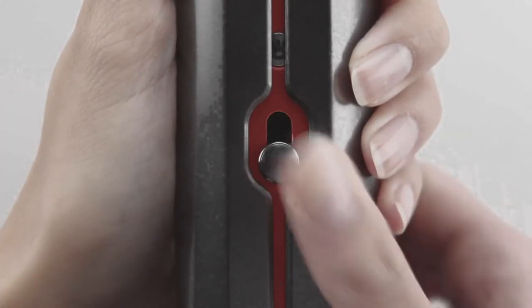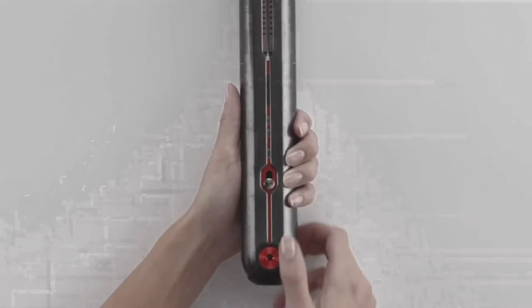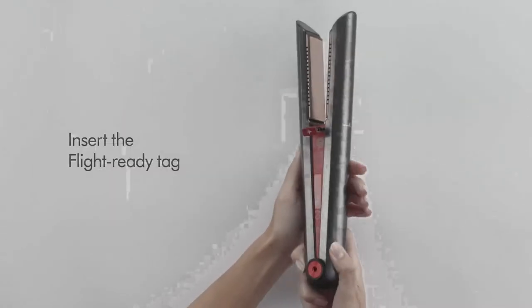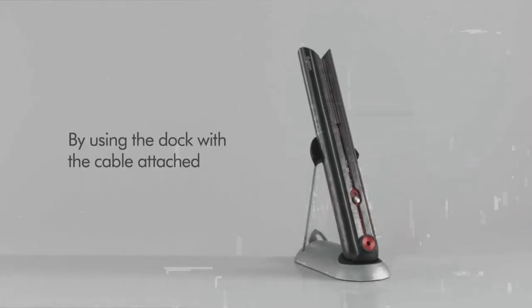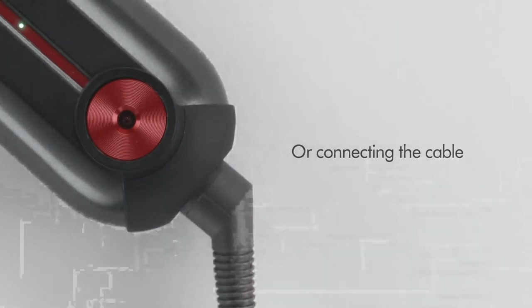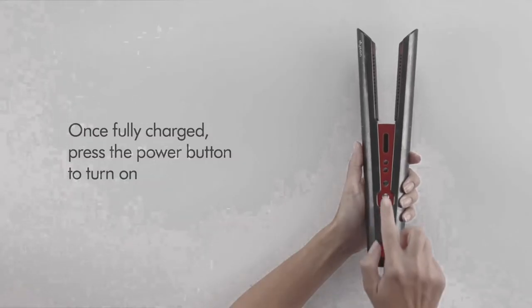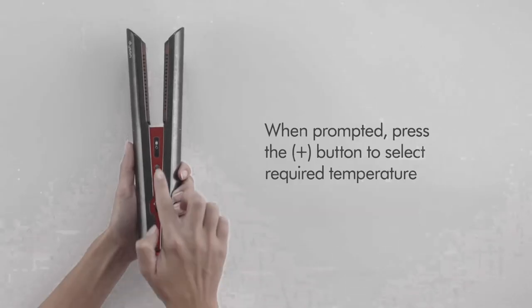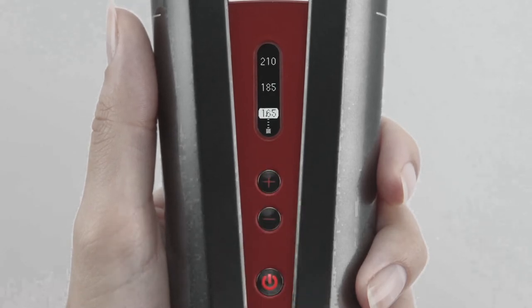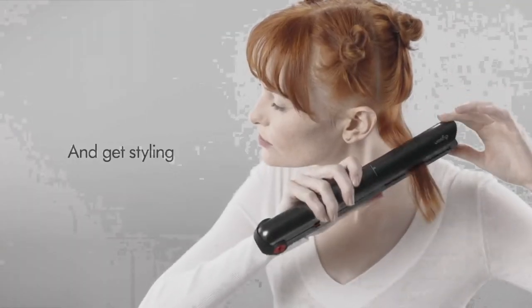The straightener takes mere seconds to warm up and has three heat settings: 165°C, 185°C, and 210°C, with an OLED screen and a chime telling you when it's reached the desired temperature. It is suitable for all hair types, with hotter temperatures recommended for curly or coily hair. Going over each section a few times was needed to get a smooth finish at full heat. Like all straighteners, you can also use the Corral to create waves and curls — and aided by videos on their website, this was manageable even for a beginner. The lack of cord made the necessary twisting and twirling a lot easier.